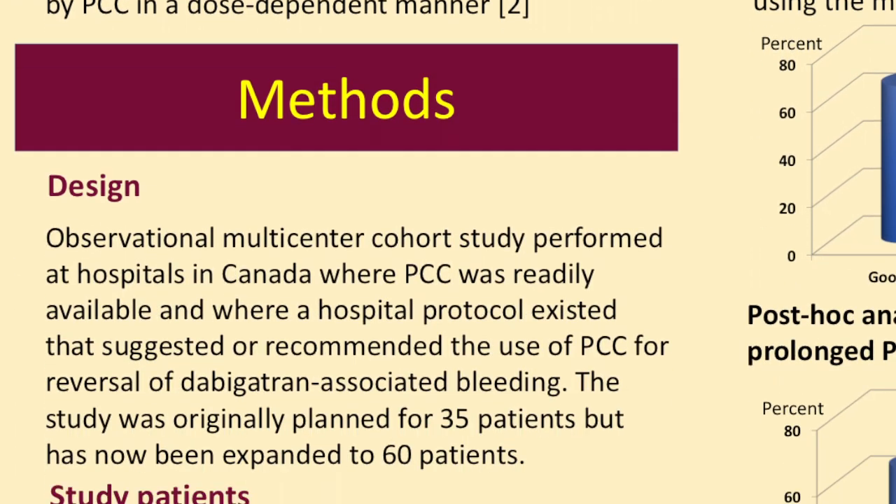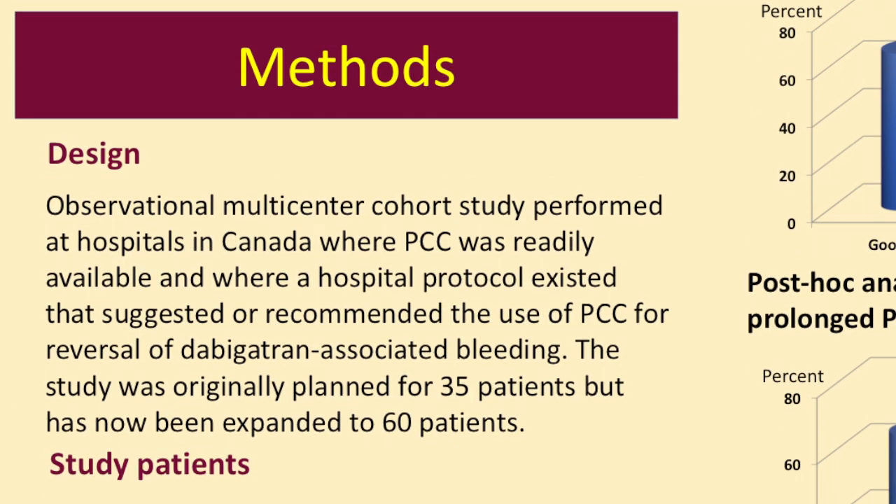With that background, we designed a prospective cohort study. The initial plan was to aim for 35 patients. It was a multicenter study performed in Canada at hospitals where a local protocol had already allowed for Prothrombin Complex Concentrate to be used for these patients, even if that was off-label. It is, anyhow, used for reversal of Warfarin.